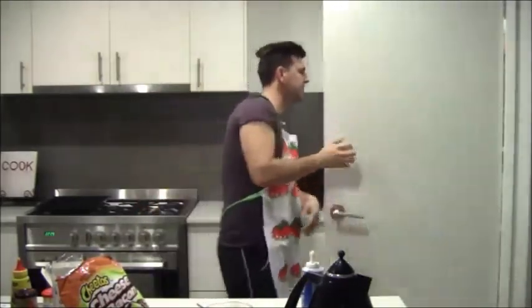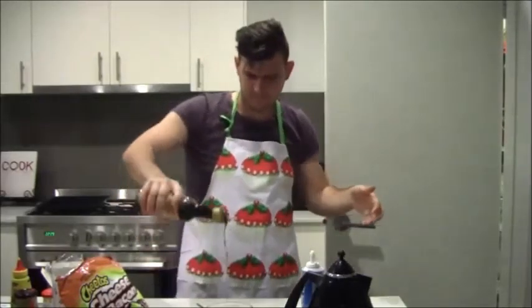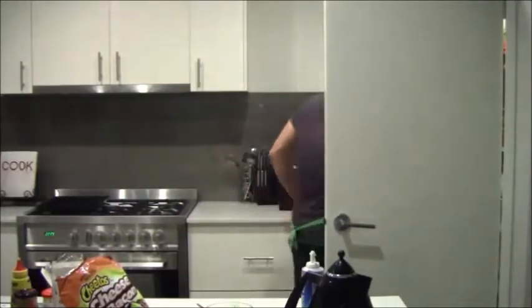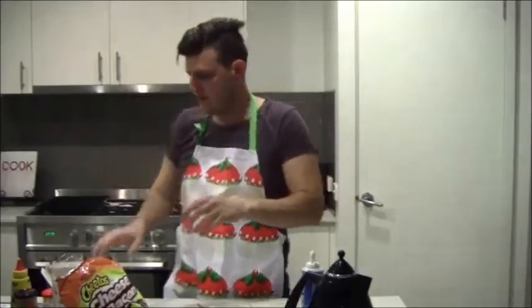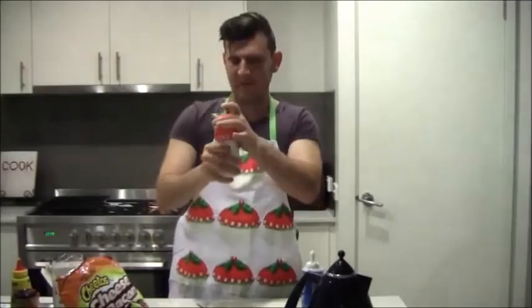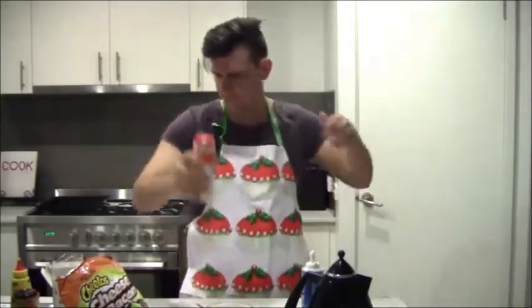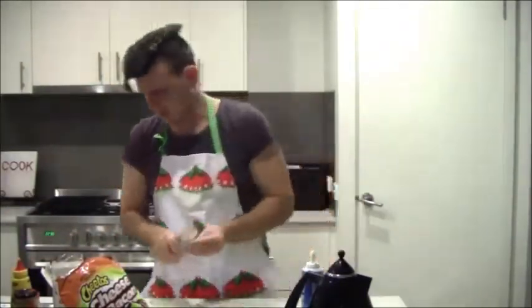That smells great. You know what? I think we need some soy sauce, we're going to get some soy sauce out of the cupboard. A drizzle of soy sauce. What else do we need? On every good meal we've got some salt and pepper in there - it needs a little bit of flavour. There we go, a little bit of freshly ground pepper, it never goes astray. It's going to taste good.